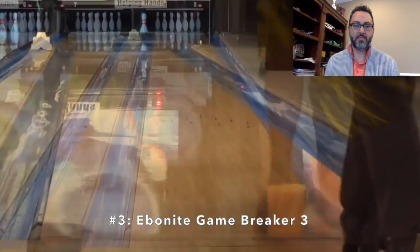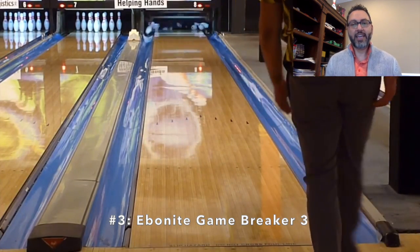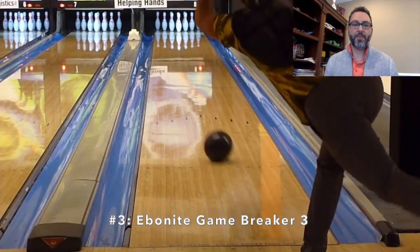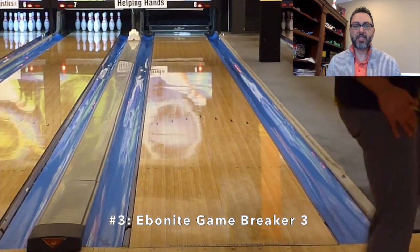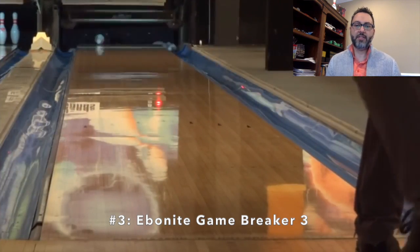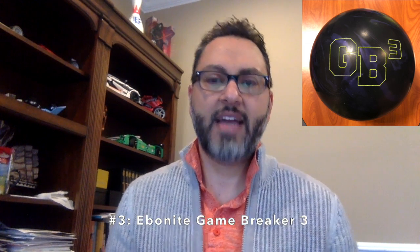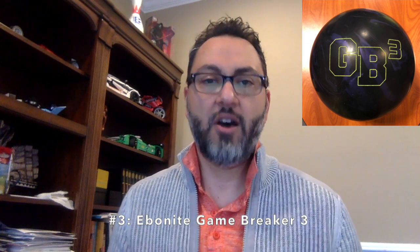It gives even more control in the mid lane. So in the end, I get great mid lane control with good, controlled, and predictable back-end motion — strong but predictable. This is more of a medium to medium-high volume ball for me, and it really hits the sport shot target for my game. It creates a little too much mid lane friction on house shots for me to carry effectively, so it kind of slows down a little too much to keep going through the pins. Hence, there are two other balls ahead of this one. Number three is the Ebonite Game Breaker 3.